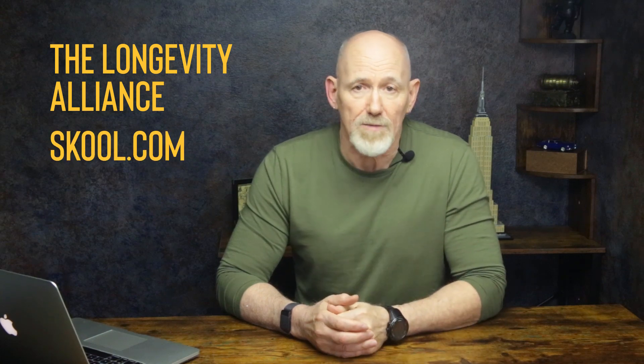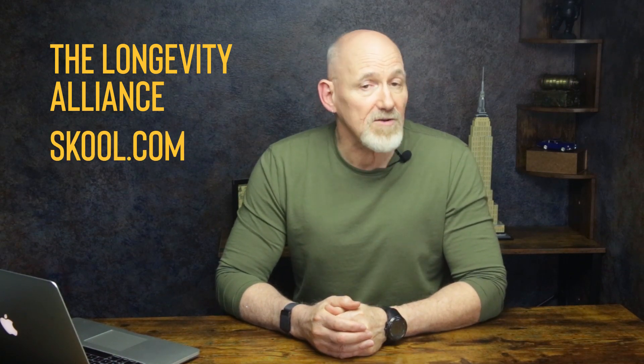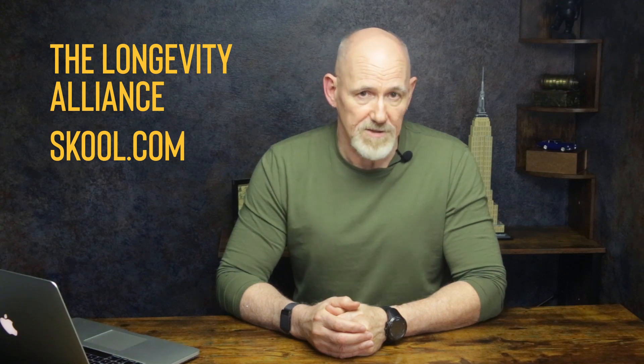I want to make sure that you know about the Longevity Alliance, our free school community. If you join, you'll have access to my complete Foundations of Longevity online course, our weekly Q&A sessions, and a supportive group of fellow biohackers — all at absolutely no cost. Whether you're just starting out or well into your longevity journey, you'll find valuable connections and insights here. And the best part? It's free. Forever. Just click the link up here or in the description below.